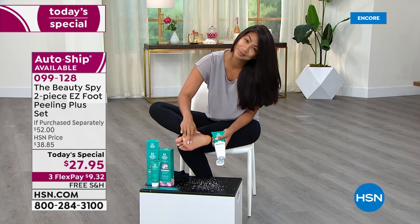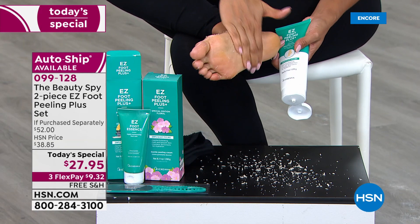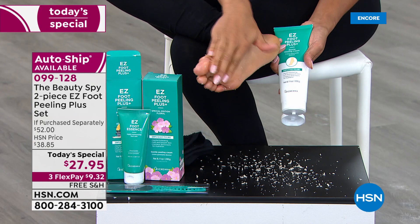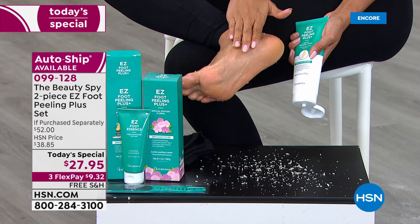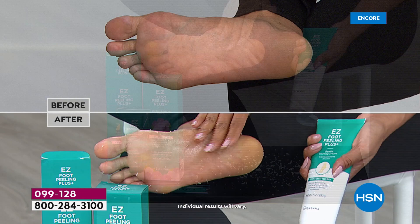It also goes where no other foot product can go. You would never think about taking a blade or one of those harsh cheese grater metal files to the tops of your toes or in between your toes. But with Easy Foot Peel, if you look down at your toes and you've got your summer sandals on and you're like, my toes don't look pretty — just use the Easy Foot Peel to help smooth it all out, like you're seeing here on Valerie's foot live.